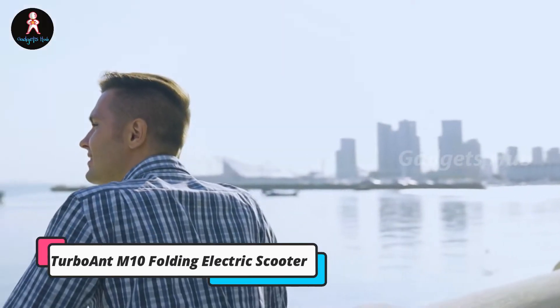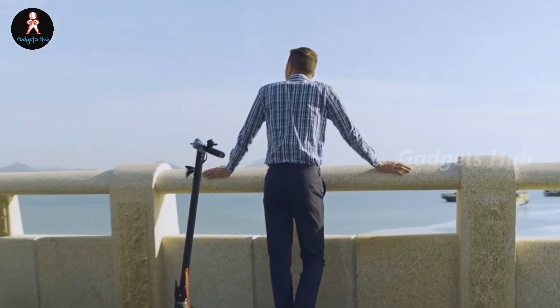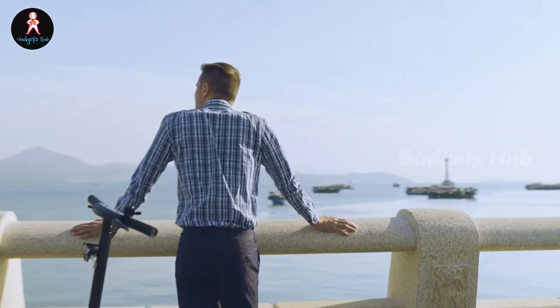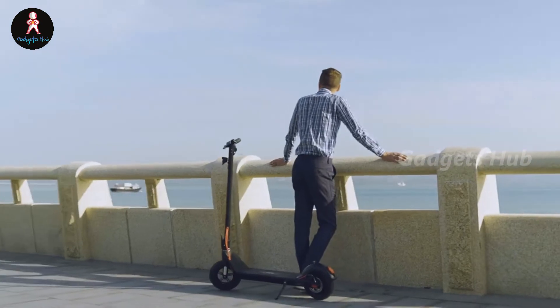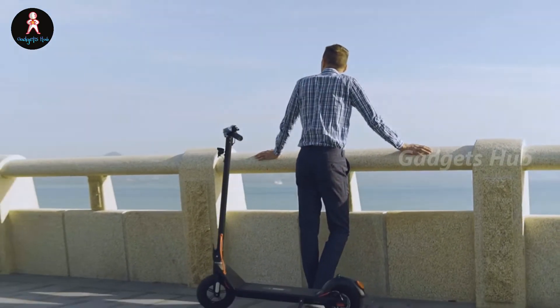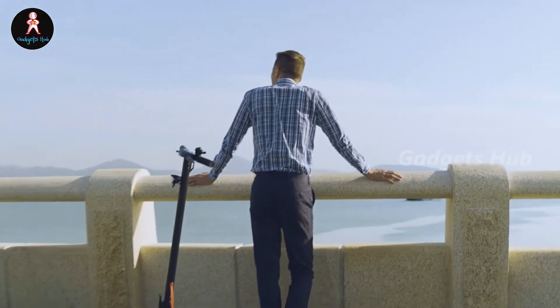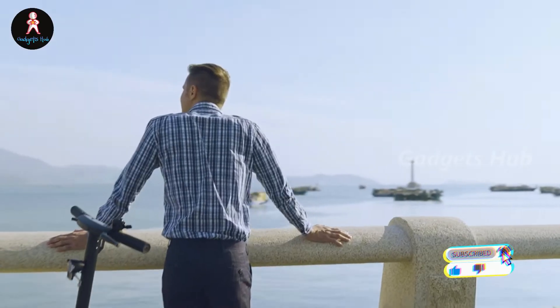For a compact mobility tool with practical features, check out the TurboAnt M10 Folding Electric Scooter. Designed with the needs of commuters in mind, the M10 weighs only 29.8 pounds and folds in a second, allowing for easy transportation and storage. The M10 has an 18-mile range on a full charge, even when traveling at its top speed of 20 miles per hour, so busy commuters can sleep in 30 minutes more and go to work without worrying about traffic.